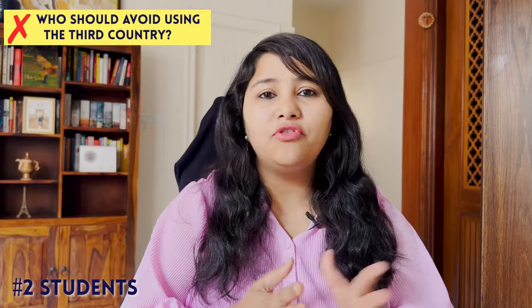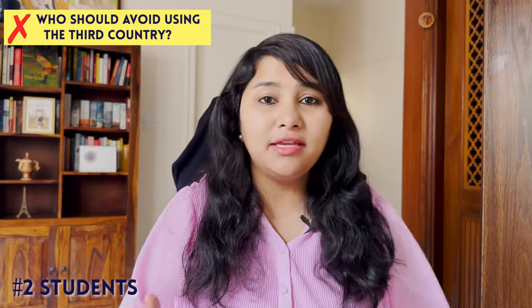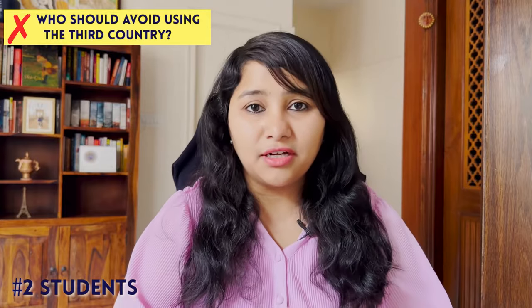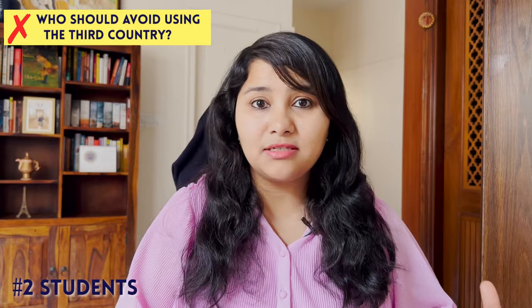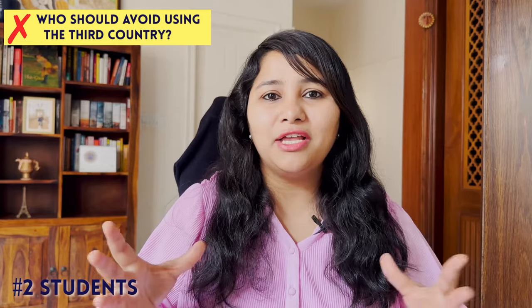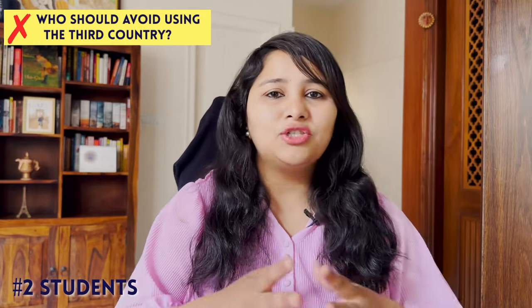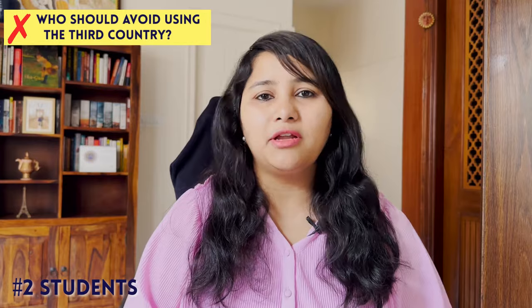The second category who should avoid the third country route for now are students. Students looking to go for the fall or summer intake should follow a wait-and-watch approach and not rush to a third country for the visa interview. This is based on data from previous interview experiences. Also, the USA embassy in India may release visa slots for the summer and fall intake around end of February or March, so students are recommended to wait.